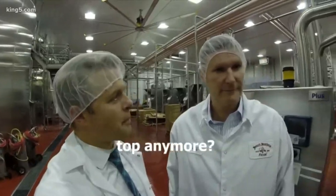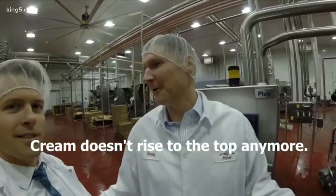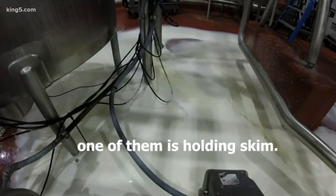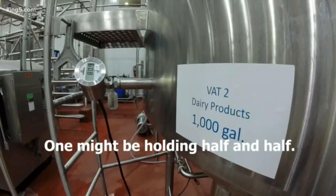The homogenizer stops there, so the cream doesn't have to rise to the top anymore. Right now one of them's holding 2%, one of them's holding skim, one might be holding half and half.